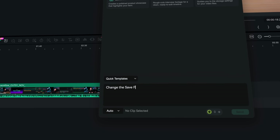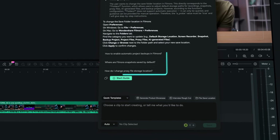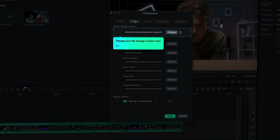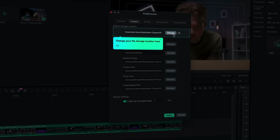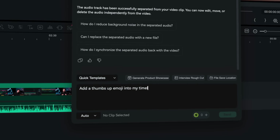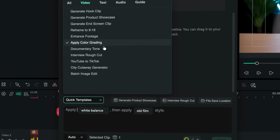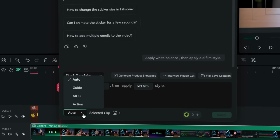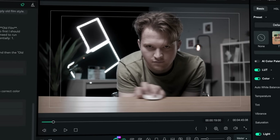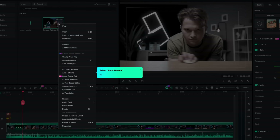Now let's say you want to change your save folder location — just ask the agent. AI Mate won't just show you where the setting lives; it will also ask follow-up questions, suggest related steps you might need, and even open a guided workflow so you can learn the process properly. Want to separate the audio from a video clip? Just ask the agent. Need a thumbs up emoji added to your timeline? Ask the agent. If you want to apply a color grade, make sure your clip is selected and confirm it — AI Mate can either explain how to do it or just do it for you. There are so many ways to use AI Mate, from speeding up your workflow, learning new tools, or simplifying the steps you repeat every day.